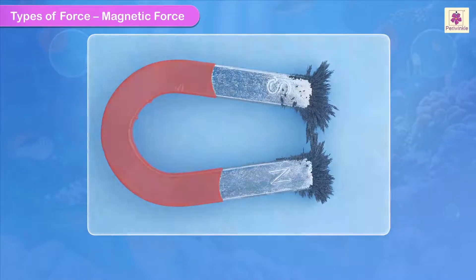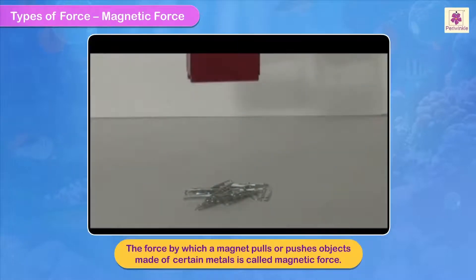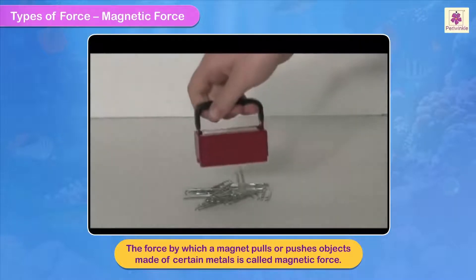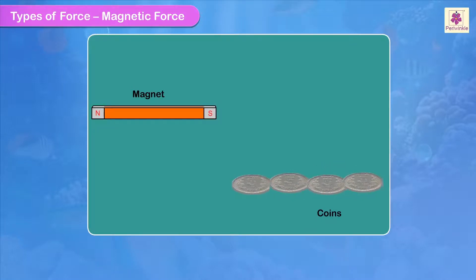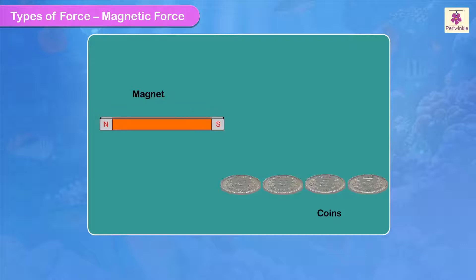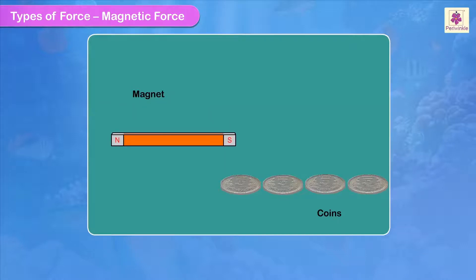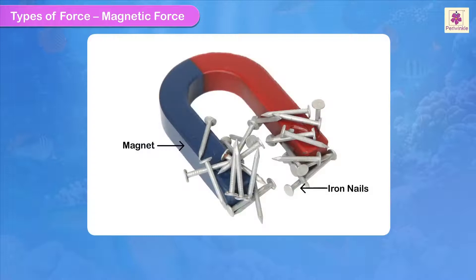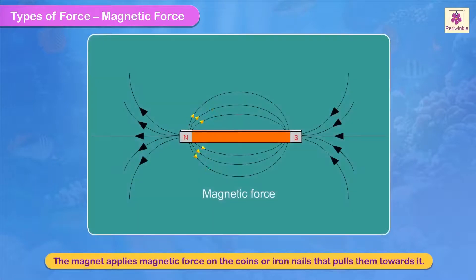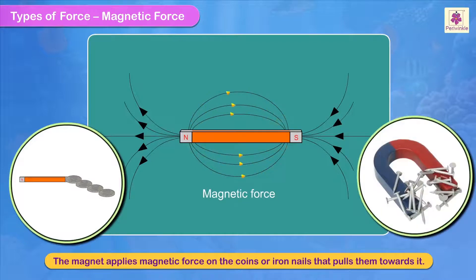Magnetic force: the force by which a magnet pulls or pushes objects made of certain metals is called magnetic force. Take a magnet and also take some coins. Arrange the coins in a line and at one end bring the magnet close to them. You will see the coins slowly move towards the magnet. You can try the same thing using iron nails as well. The magnet applies magnetic force on the coins or iron nails that pulls them towards it.